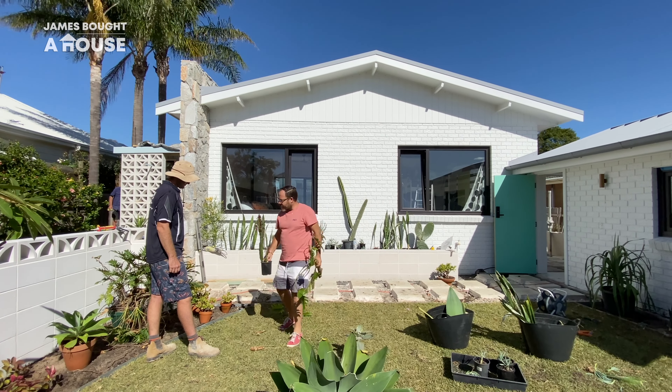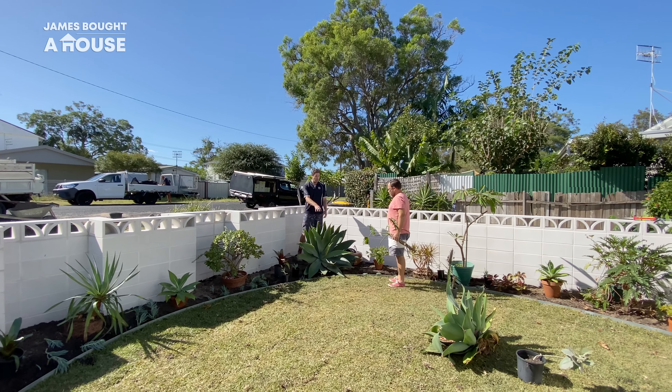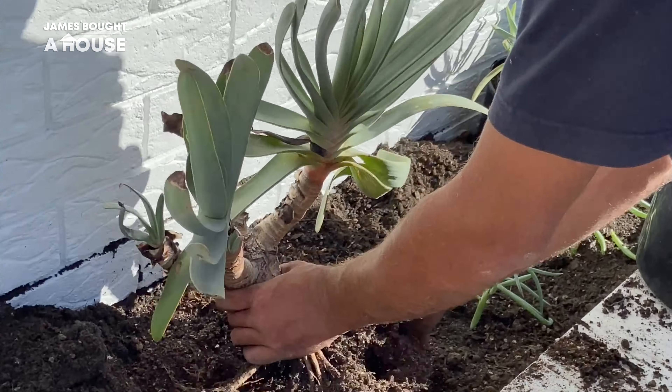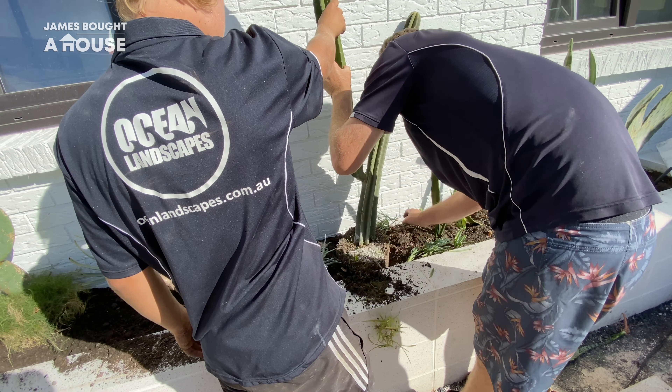Back outside, Mitch and I are combining our creative juices to work out where all of the key planting is going to happen. We've managed to source a great range of plants — some from friends where we've salvaged plants, some we've propagated, some we've saved from the street. Mitch has also kindly donated some key planting as well — cacti and some succulents from his own garden.